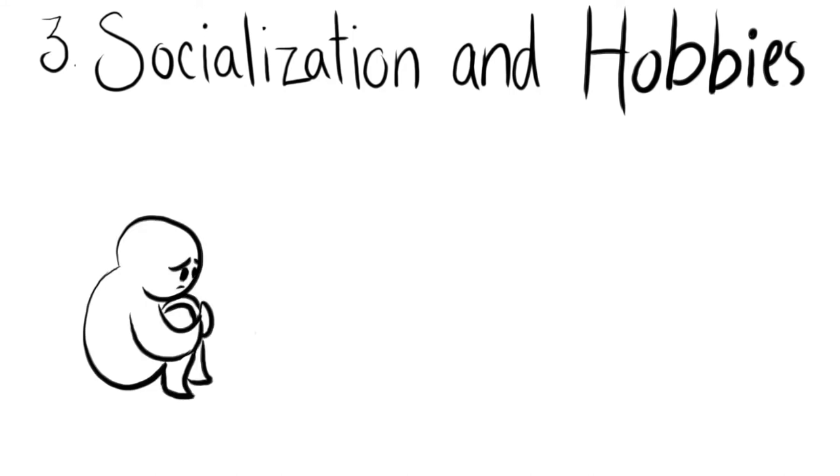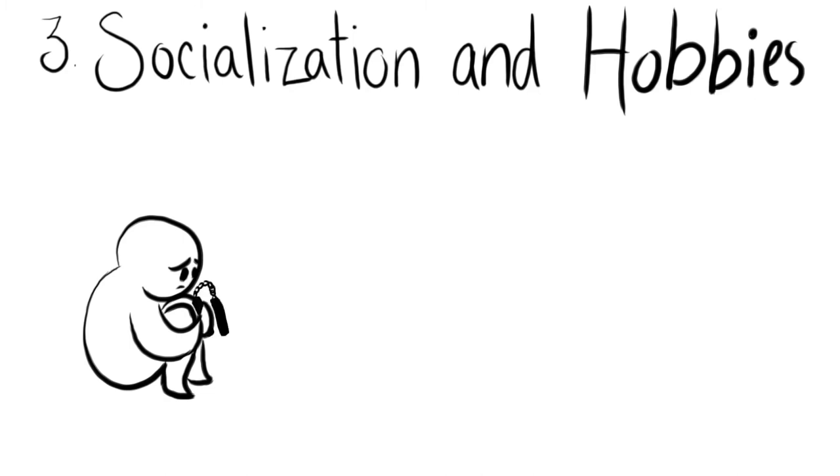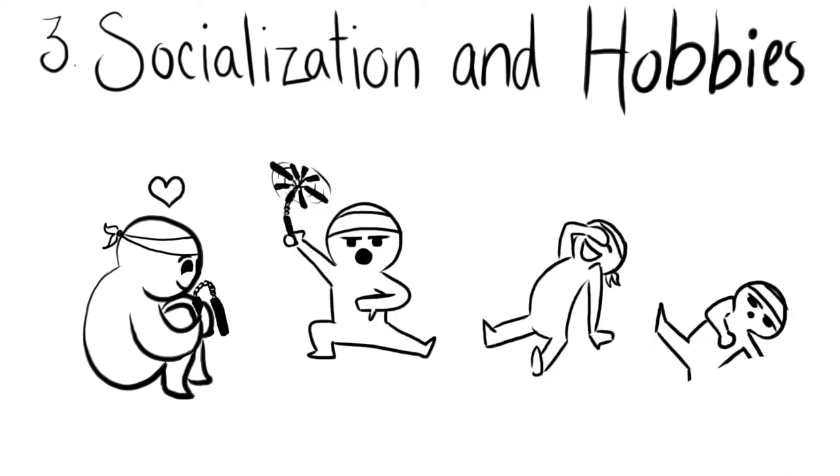Number 3: Socialization and Hobbies. High-functioning depression comes with isolation. To fix this, get involved in your favorite activities or hobbies. For example, if you like to practice martial arts, then take a class. This way, you are blowing stress off by doing things you love, but at the same time, you are socializing with others.